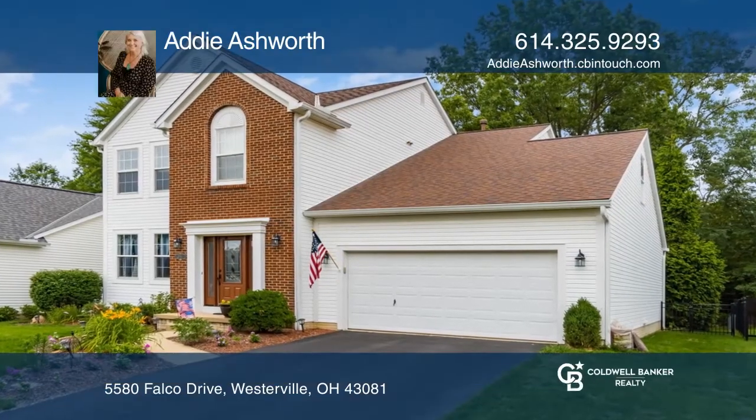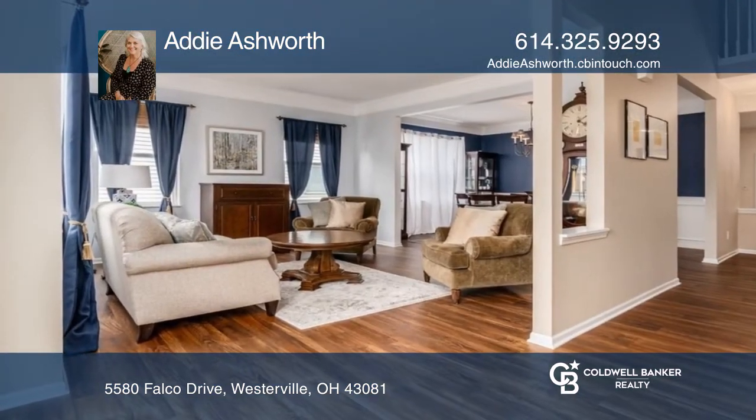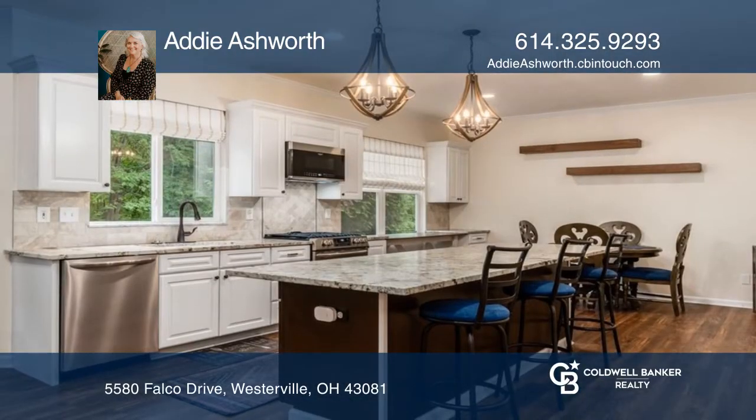This beautiful move-in ready home features a newly remodeled kitchen with eat-in space, a large island and a walk-in pantry.